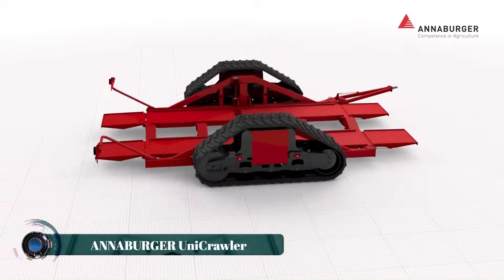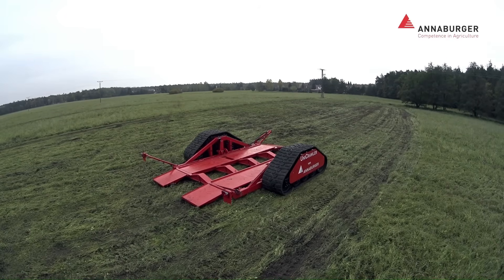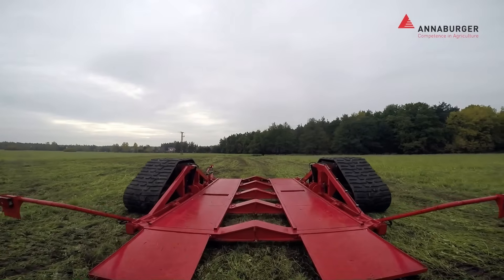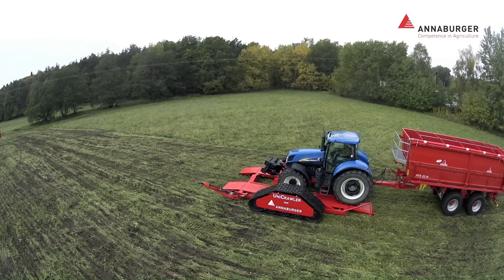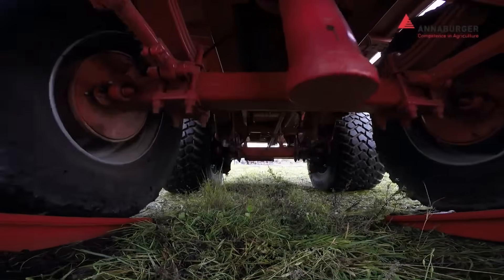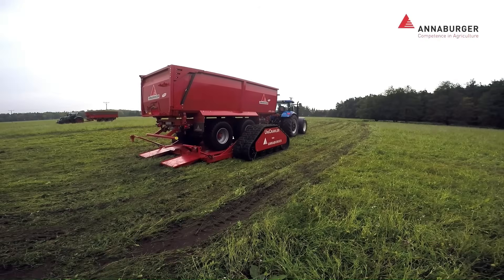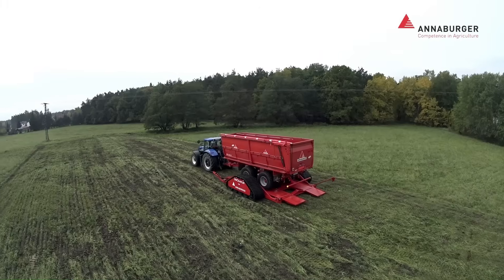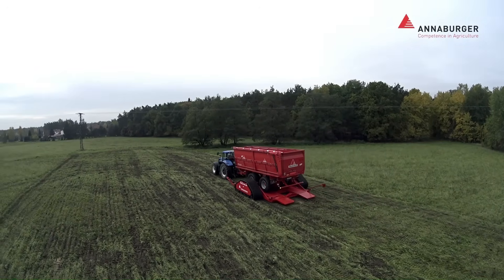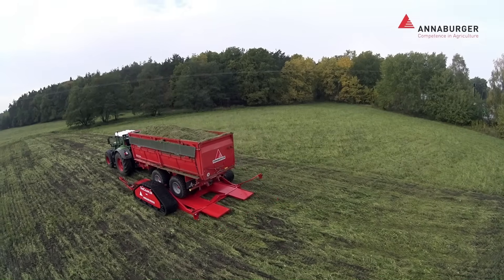The Anaburger Unicrawler is an innovative rubber track carrier designed to significantly reduce soil compaction in agricultural fields. This unique system allows conventional road-tire-equipped trailers to be transported across soft terrain on rubber tracks, effectively minimizing ground pressure by more than two-thirds. Farmers and contractors can simply drive their wheeled trailers onto the Unicrawler platform, engage the trailer brake, and the track carrier then transports the load.